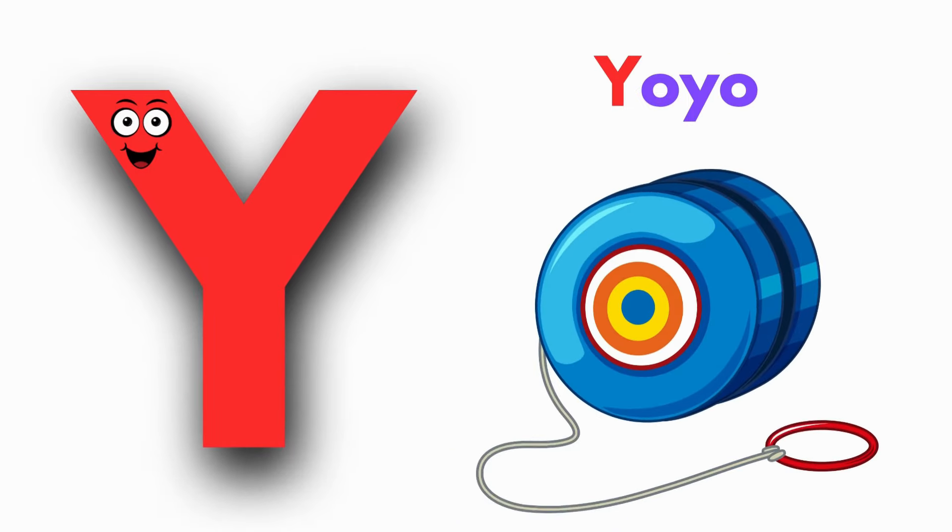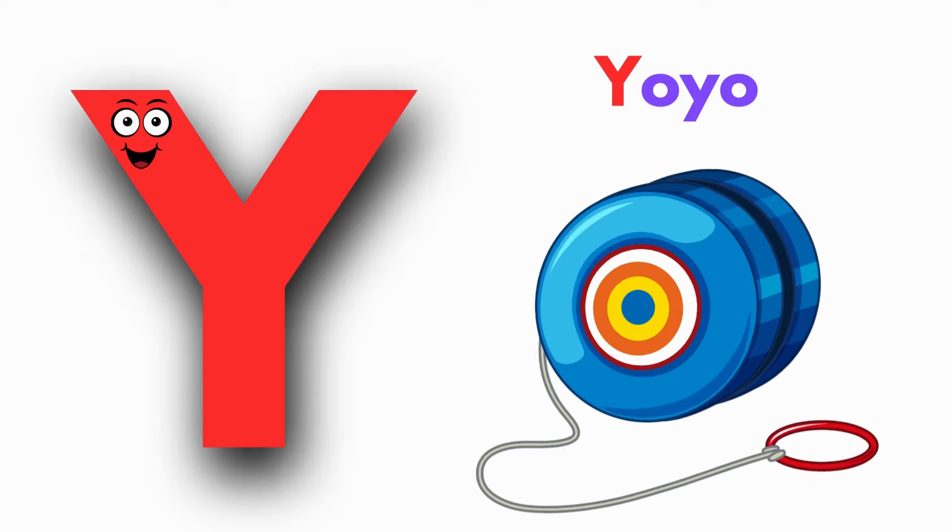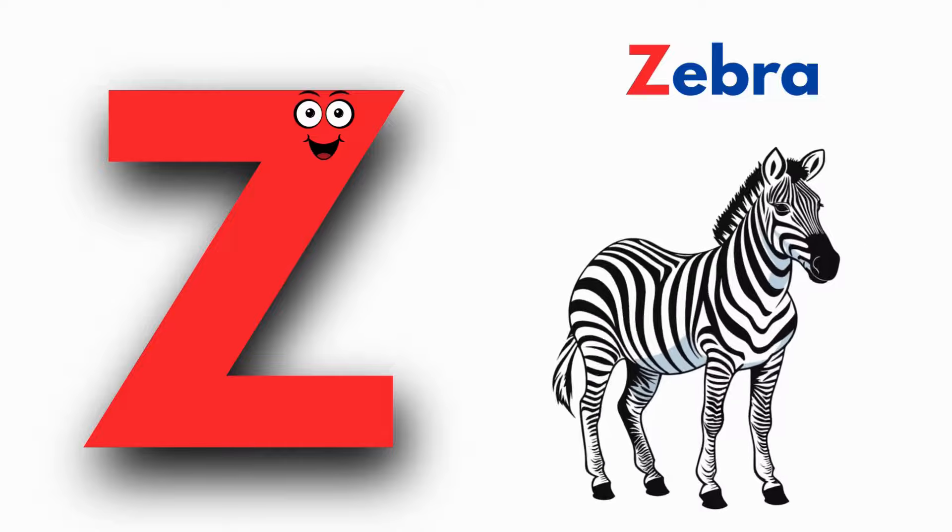Y is for Yo-yo. Y, yo, yo. Y, yo. Y, yo. Y, yo.